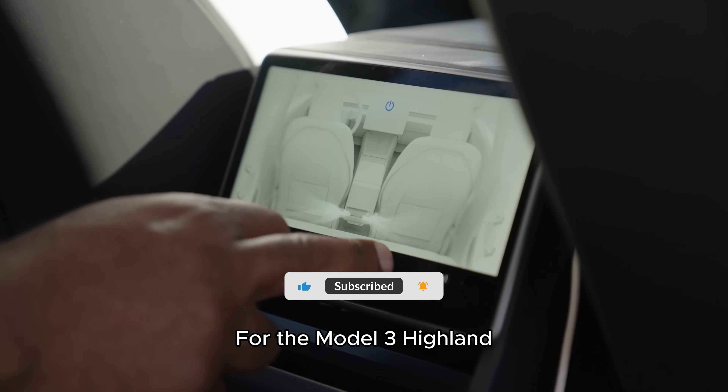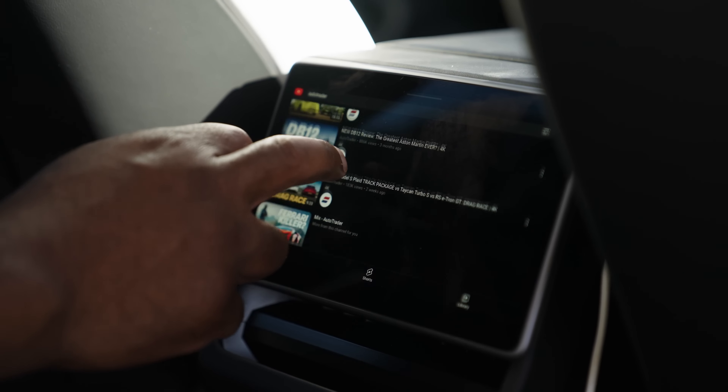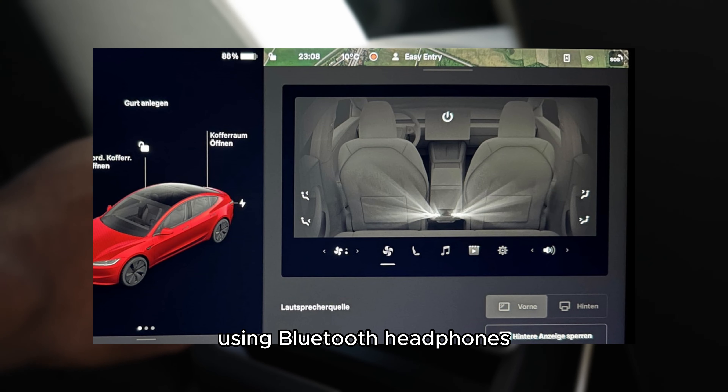For the Model 3 Highland with a rear screen, Tesla brings an audio revolution. Rear passengers can now enjoy a separate audio experience using Bluetooth headphones.